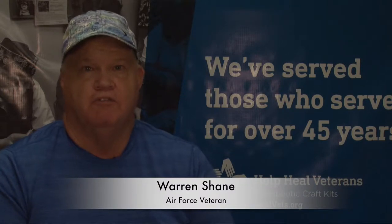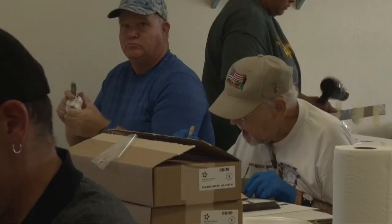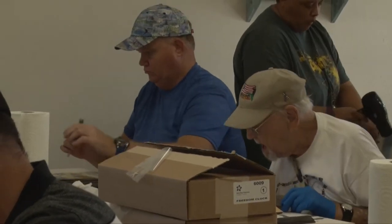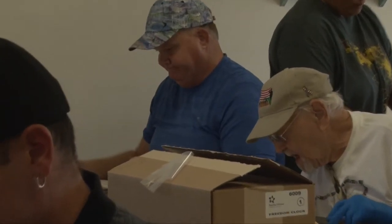I've been working with HHV for about a year. I suffered an injury in the back of my neck and I suffer from headaches.